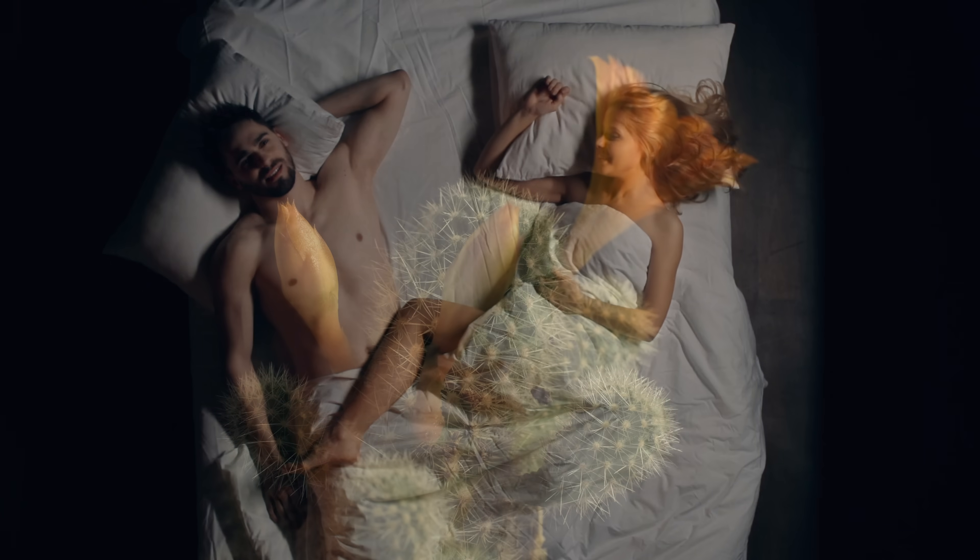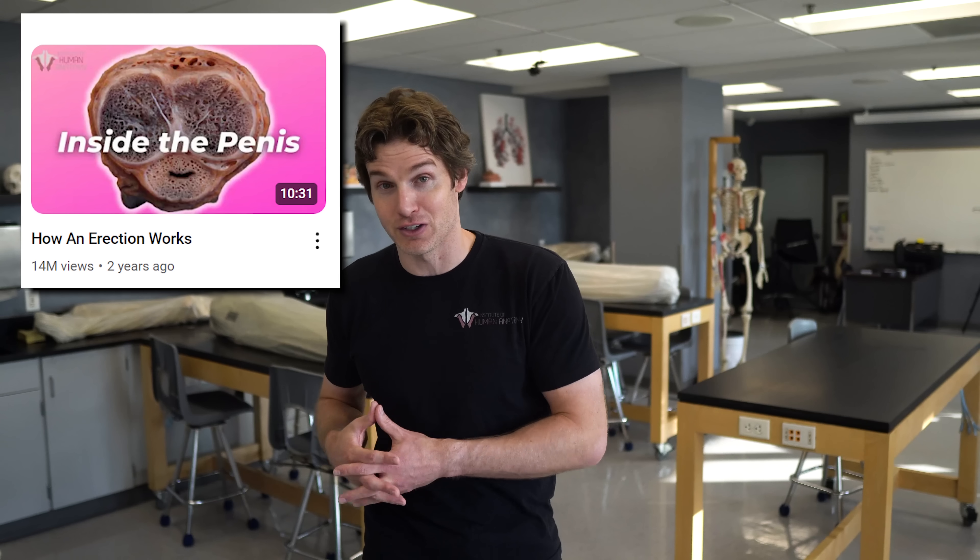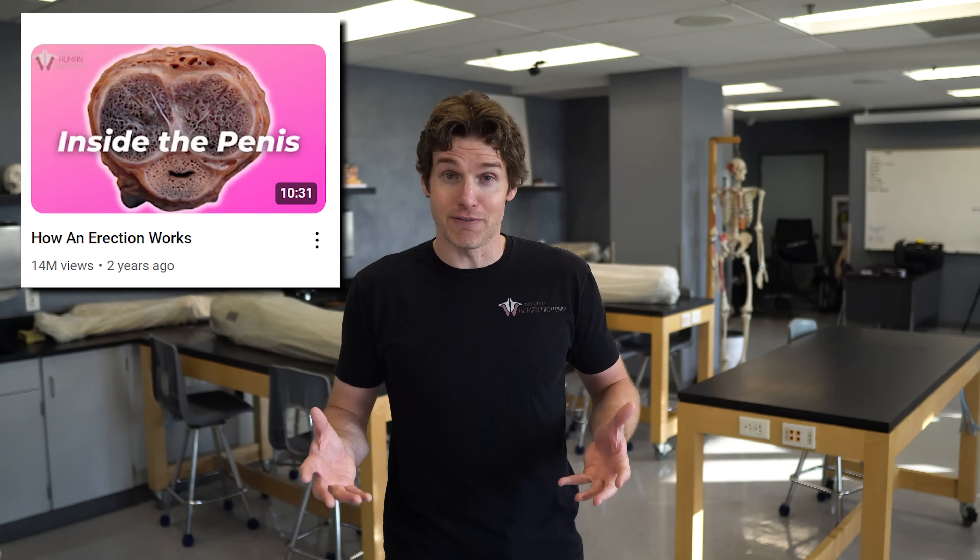It's time to have another discussion about female erections. This is actually our second video about female erections. Our first video on this topic is one of our most successful videos at over 20 million views. I made it after making a male erection video, thinking that we needed to get a video out there for our female audience.